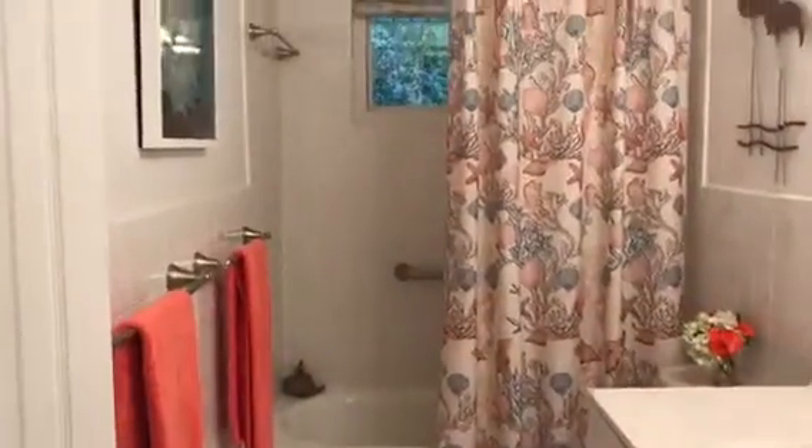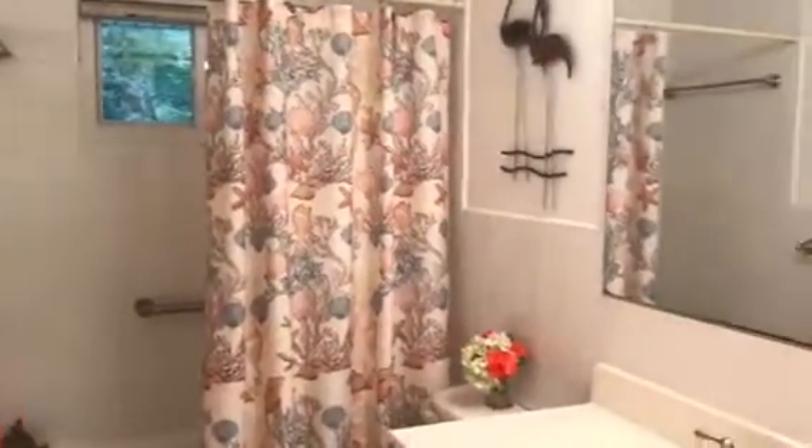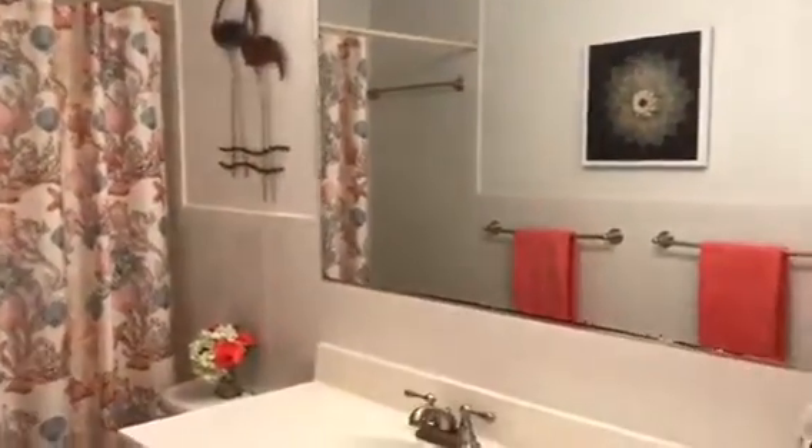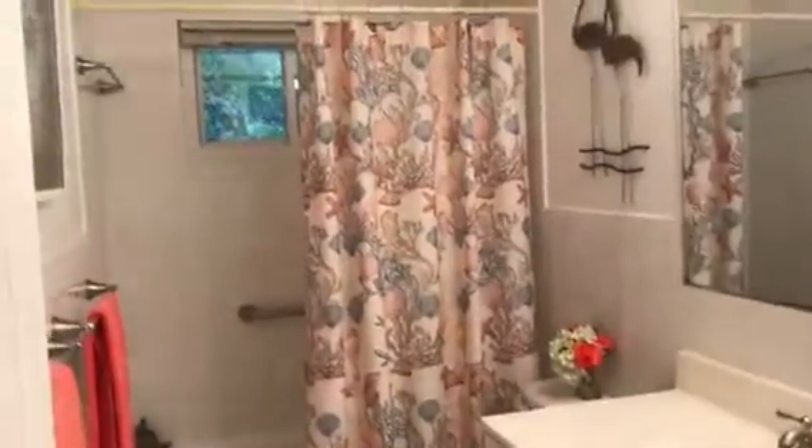And here is the second full size bathroom, right off of the two bedrooms. This is a really great size — again, it has that white tile that wraps around, a lot of counter space as well as cabinet space, nice neutral color tile flooring. Everything is move-in ready in this house.